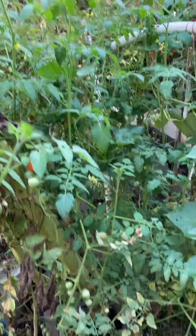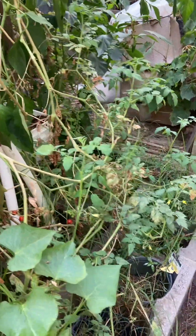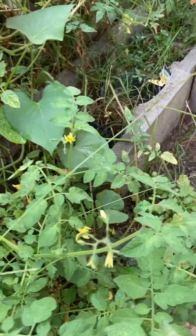All the tomatoes that were dying back in here — if you go back and look at some of the other videos, I talked about it — they're all producing tomatoes still. So nothing died. Everything died back, but nothing died.